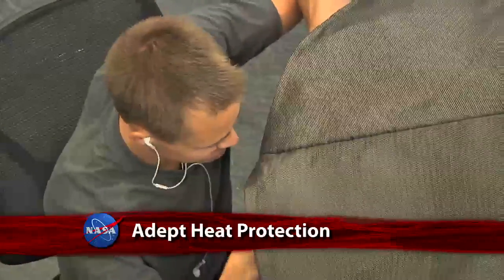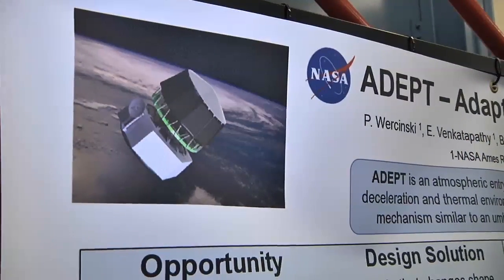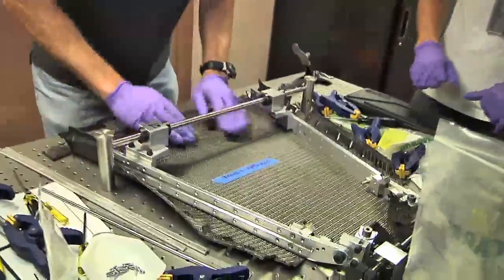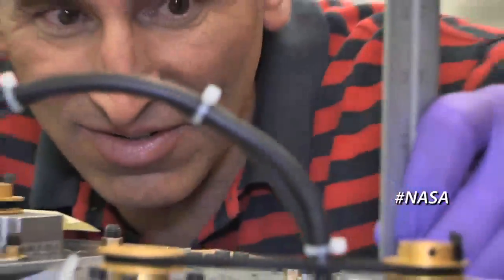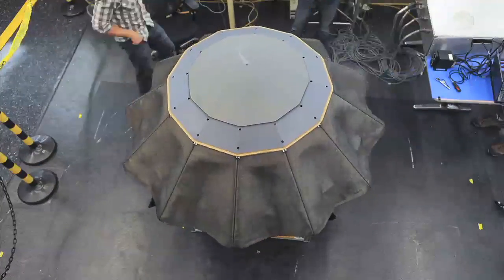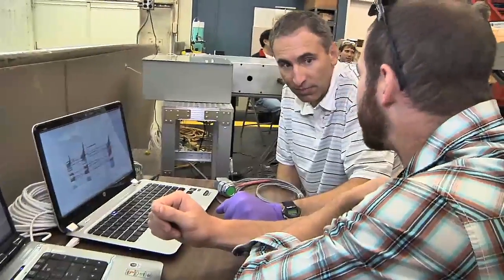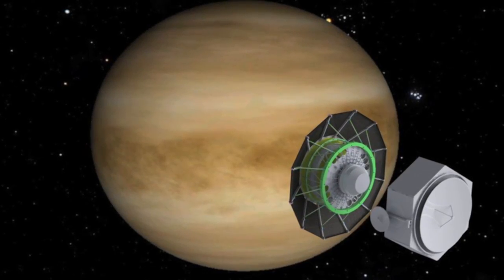A flexible woven fabric heat shield is being tested at Ames Research Center. Called the Adaptable Deployable Entry and Placement Technology, or ADEPT, this design is based on a carbon fabric already successfully tested in the center's ArcJet facility. When used on a mission, the heat shield will be stowed in a more compact shape until deployed like an umbrella for entering a planet's atmosphere. Such a design would allow exploratory spacecraft larger than the Curiosity rover to successfully land on Venus, Mars or other planets in our solar system.